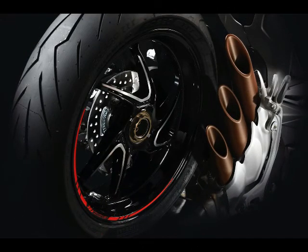17. Incredible build quality and MV Agusta exclusiveness does not come cheap.